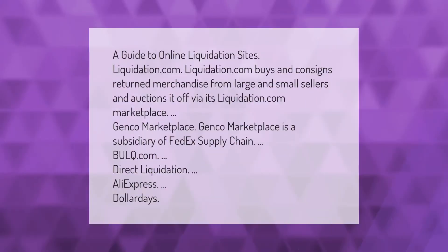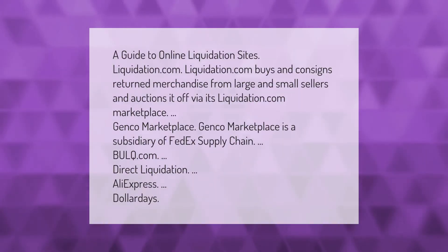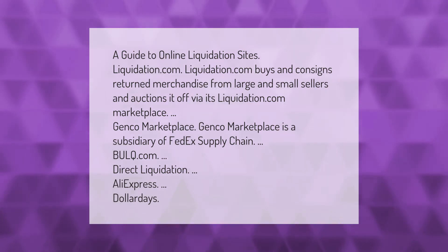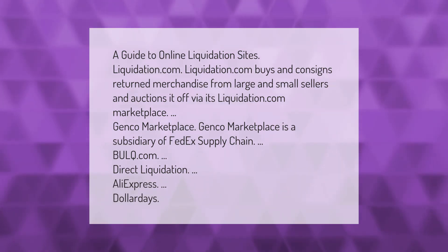A guide to online liquidation sites: Liquidation.com buys and consigns returned merchandise from large and small sellers and auctions it off via its marketplace. Janko Marketplace is a subsidiary of FedEx Supply Chain. Other options include Bulk.com, Direct Liquidation, AliExpress, and Dollar Days.